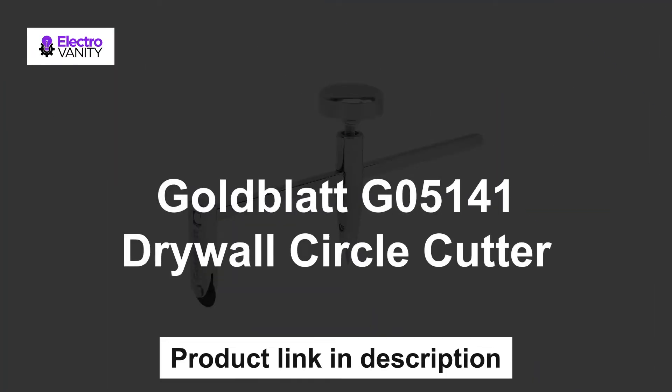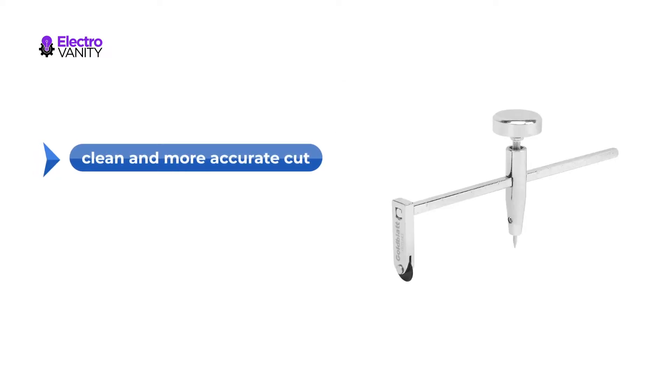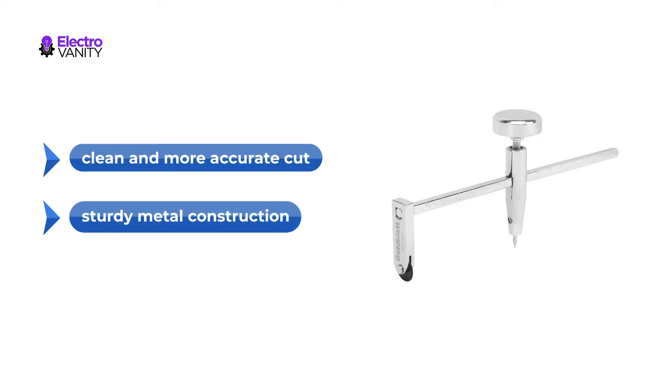The first one is the Goldblatt G05141 Drywall Circle Cutter. This cutter comes with very sharp blades that allow less exertion during the cut process. This enables it to create a clean and more accurate cut. This device is constructed with sturdy metal construction, so upon buying it you have an assurance that it will last longer.